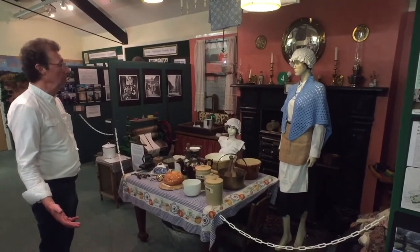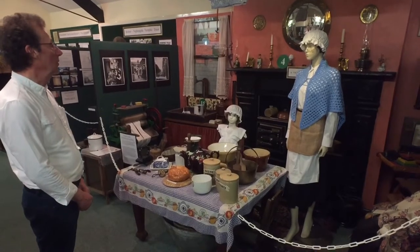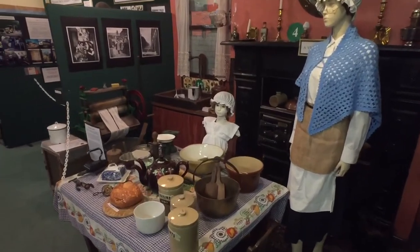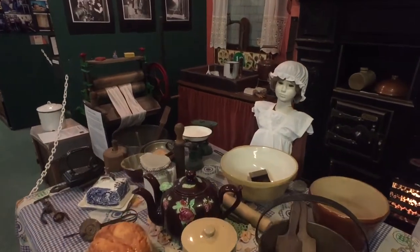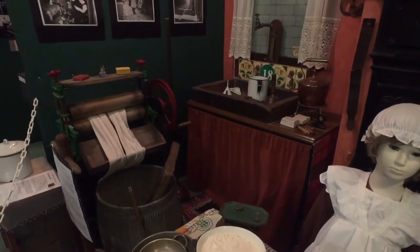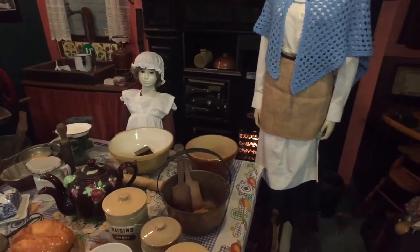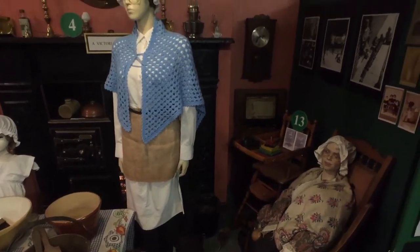This is our Victorian kitchen, showing you how life used to be a hundred years ago in a typical terraced house in Horwich. All the primitive facilities, everything from the kitchen range, which came from Sefton Fold, to the mangle and dolly tub. Life was hard in those days, as you can imagine. And it's always salutary for our young visitors to find out how different life was all those years ago.